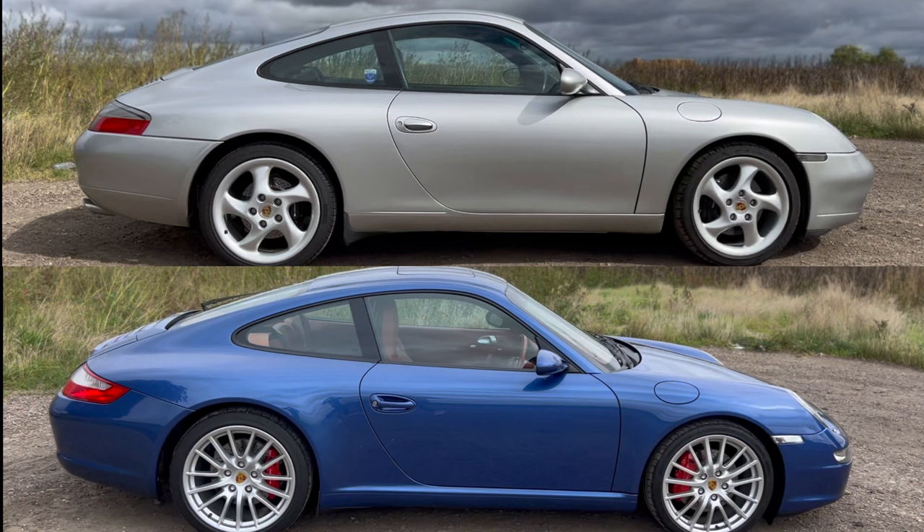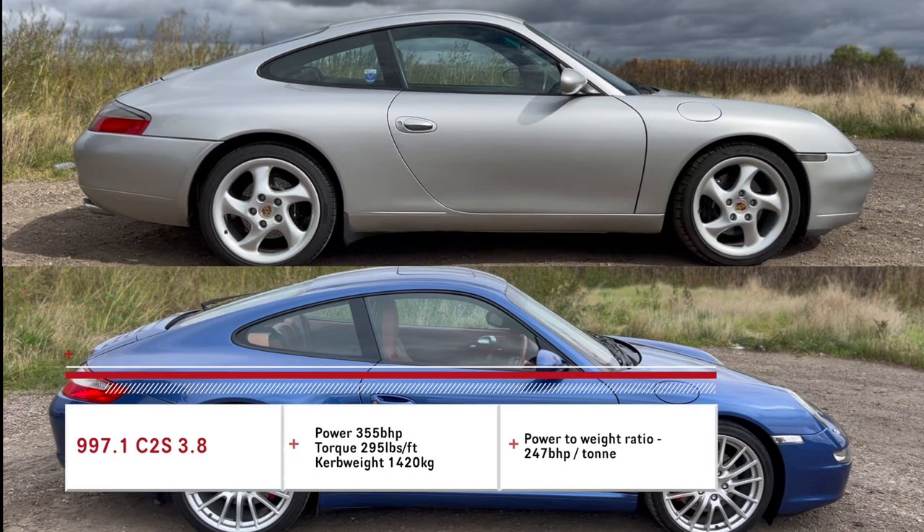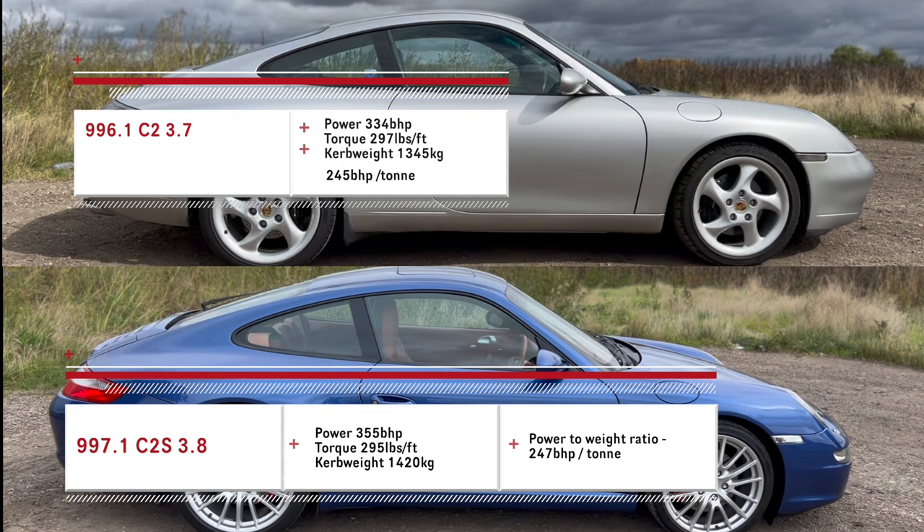The 997 3.8 puts out anywhere between 350 and 355 horsepower, so it is more powerful. The torque figure is almost exactly the same — there's only one or two pound-feet of difference between that car and mine. However, I do have a weight advantage: the 997 is 75 kilos heavier, based on what I can find online.